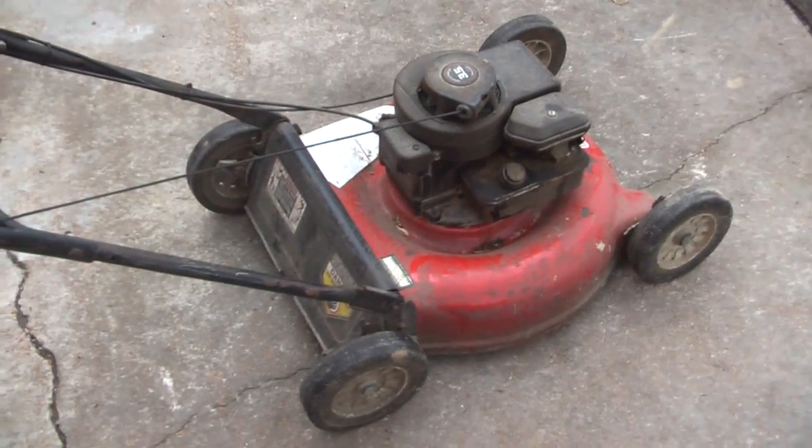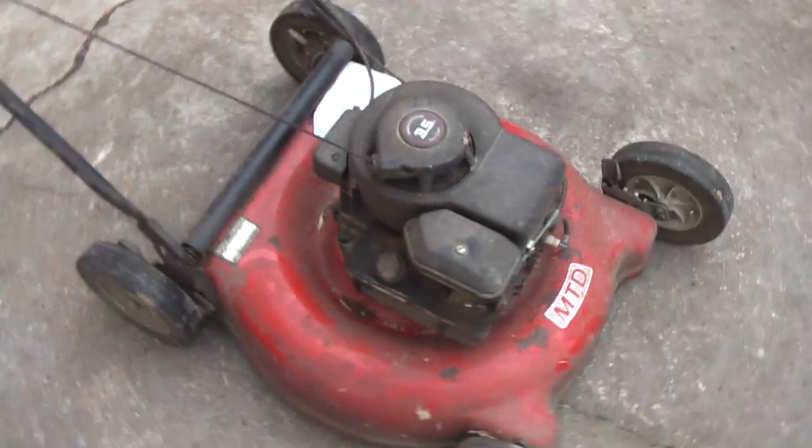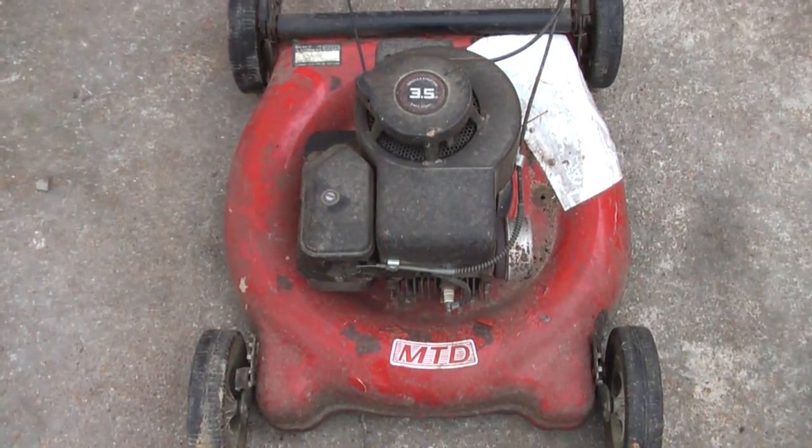Yesterday I was looking at Craigslist for free stuff and I came across these three mowers. The guy said they still even run, so I called him up and said, 'Hey, you still got those three mowers? I'll come pick them up.' He said, 'Come get them, just please take them off my hands.' I said, 'All right, I'll be over in about a half hour.' That conversation didn't go exactly like that, but I just thought I'd throw it in. The guy really did do me a favor — can't beat three free lawnmowers.